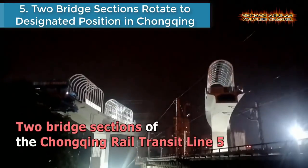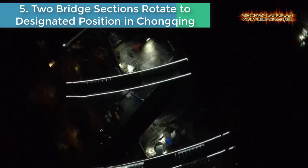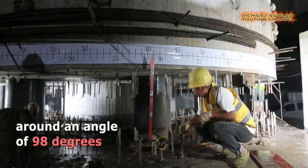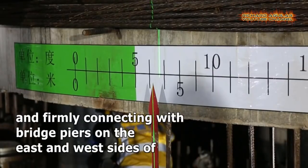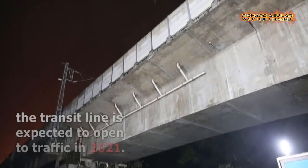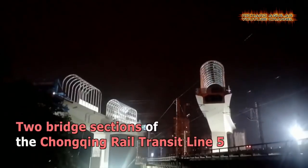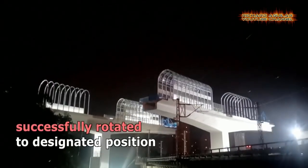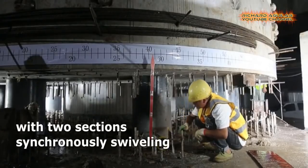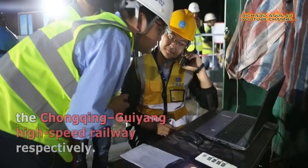Number five is: two bridge sections rotate to designated position in Chongqing. Two bridge sections of the Chongqing Rail Transit Line 5 in southwest China's Chongqing municipality successfully rotated to their designated position. The rotation took 90 minutes, with those sections synchronously swiveling around an angle of 98 degrees and firmly connecting with bridge piers on the east and west sides of the Chongqing-Guiyang High-Speed Railway respectively. With a total length of 28.22 kilometers, the Chaodong-Jiangjin branch of Chongqing Rail Transit Line 5 is expected to open to traffic in 2021.